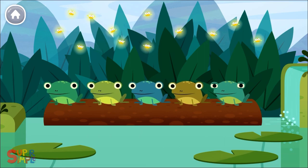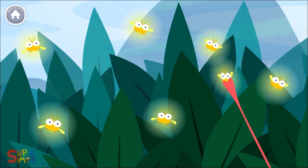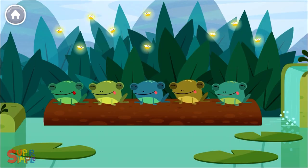Five little speckled frogs sat on a speckled log, eating some most delicious bugs! Yum, yum!